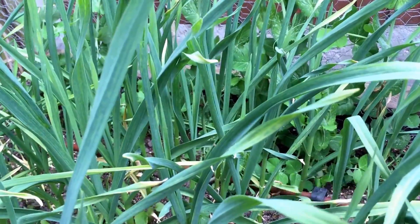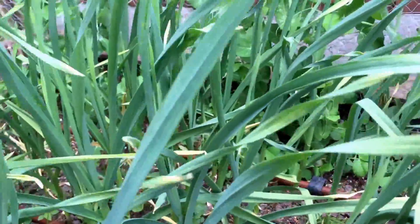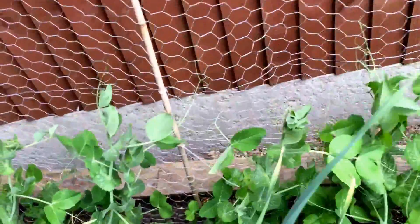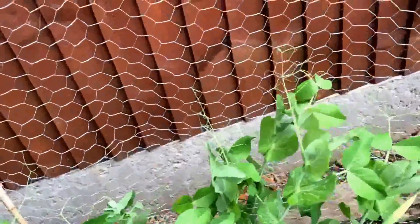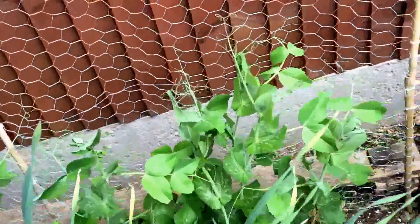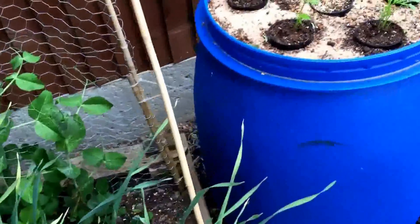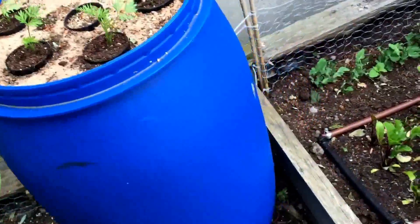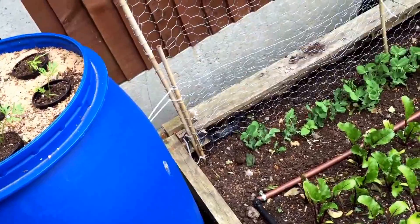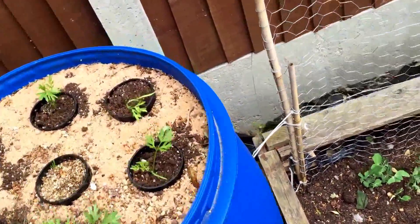The garlic seems to be really going for it. I don't know how good they are but I'm really pleased — probably the best I've ever had. We'll see if we can get them to turn into cloves; I need to read up on when they're ready. The peas are getting towards starting to cling on to the chicken wire mesh I put there, which is cool — hopefully in a few more weeks we'll start getting pods and get some lovely peas out of it.